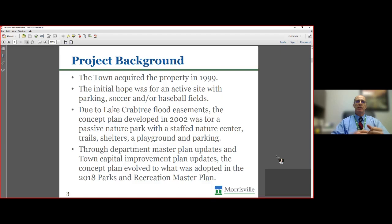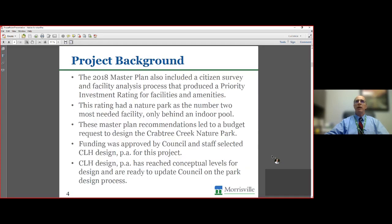At that time we'd hoped for a staffed nature center, shelters, playgrounds, and parking lots to support that use. But over time, through several master plan updates and capital improvement plan updates, that original concept evolved and changed. What we had adopted in the 2018 parks and recreation master plan no longer had a staffed facility in it — it was more of a passive, self-led type program. The 2018 master plan also included a citizen survey and analysis of our existing facilities, and out of that work came a priority investment rating that was adopted as part of our master plan.